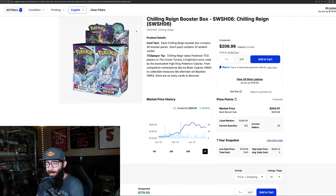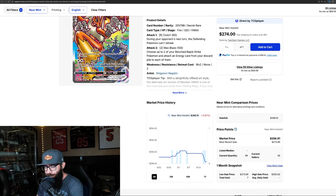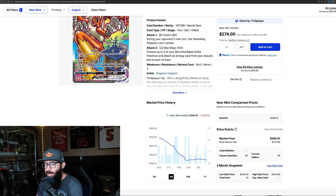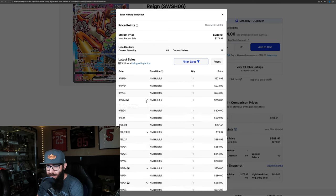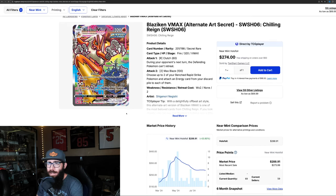Chilling Reign is a cool set. The Blaziken alt art — not my personal favorite but a cool card, and extremely hard to pull, which is always good for value. On the three-month chart it's down 18%, the one-month is pretty flat. Six-month showing big gains at 53%, and the one-year at 63%. Recent sales were a $200, $274, $273, $273. Where this card bottoms, nobody knows, but we will find out.